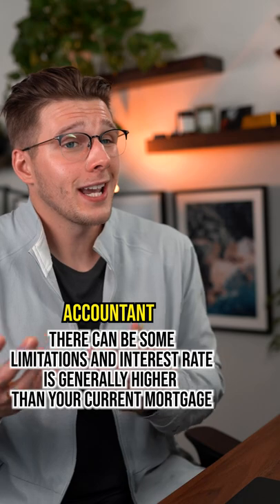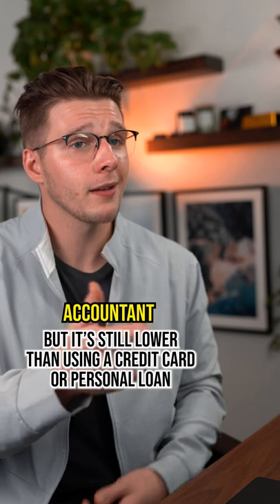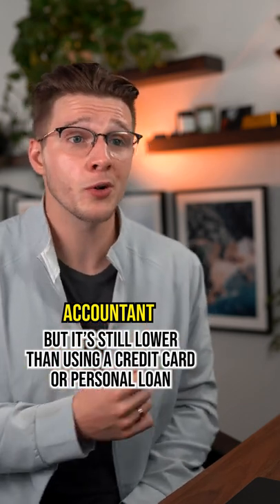Are there any downsides? There can be some limitations and the interest rate is generally higher than what your current mortgage is, but it's still lower than a credit card or most personal loans.